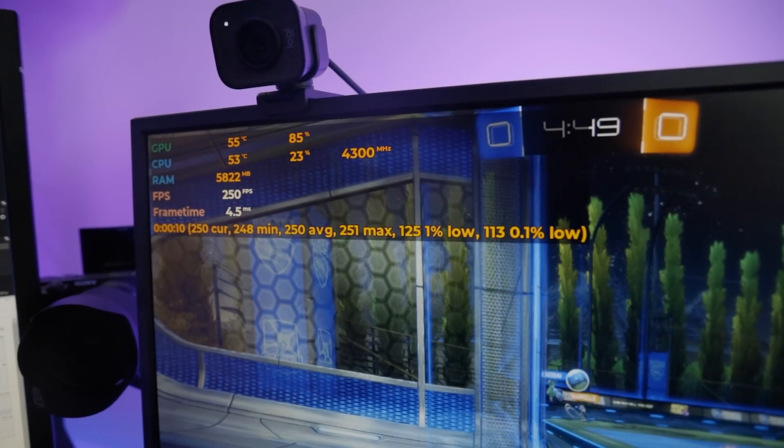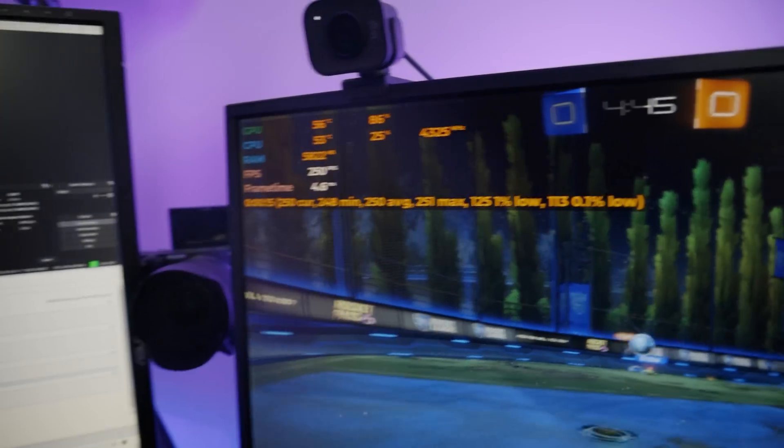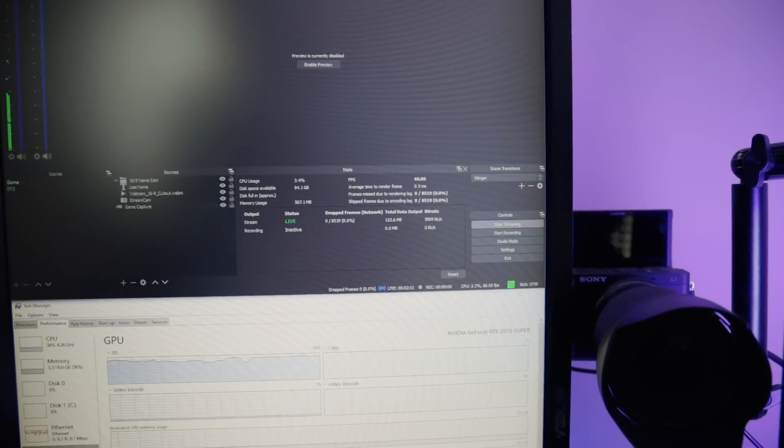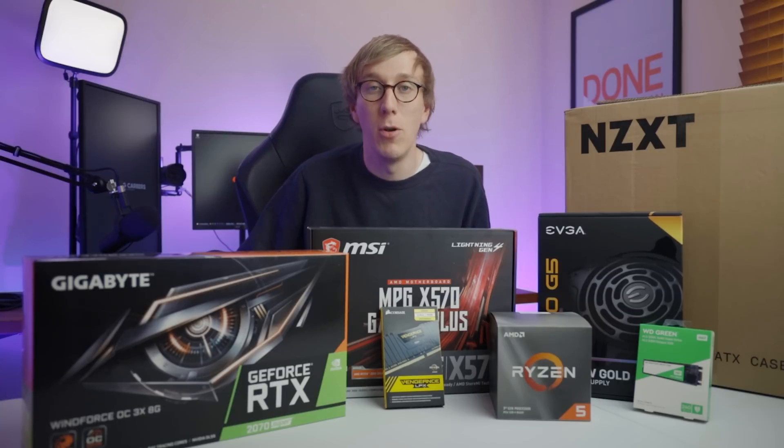So we'll be testing different bit rates and resolutions with both the X264 and the Nvidia NVENC encoder, so you can see exactly how it performs. And at the end of the video, we're gonna be giving it away. So let's start by thanking the people that have made this whole thing possible — Nerd or Die.